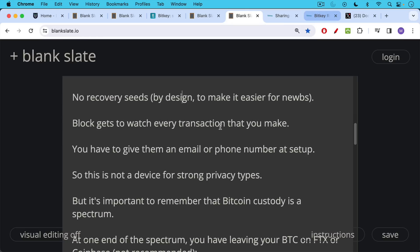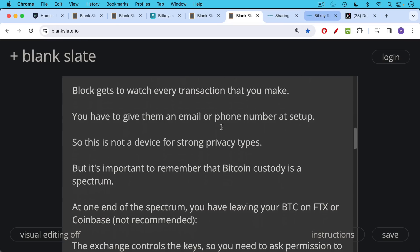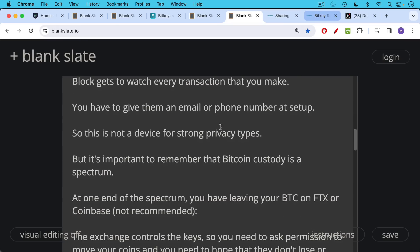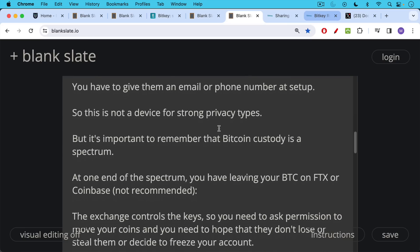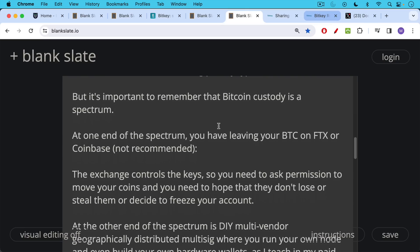I think it's important to remember that Bitcoin custody is on a spectrum. At one end of the spectrum, you have leaving your Bitcoin on FTX or Coinbase — this is a really bad idea, as people have learned over the last two years. If you leave your Bitcoin on exchanges, the exchange is really holding the keys to those addresses, so you need to ask permission to move your coins off the exchange.